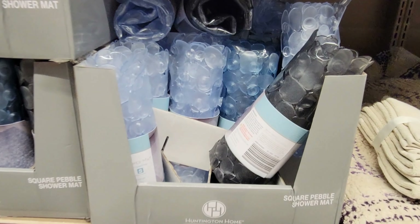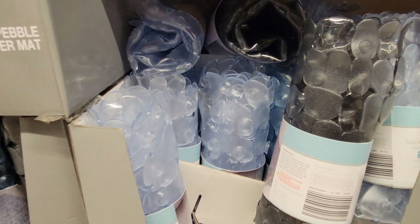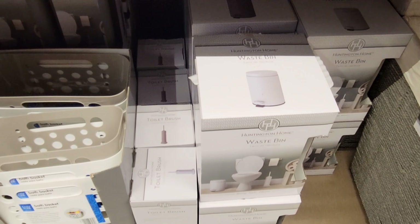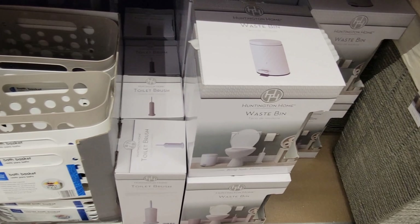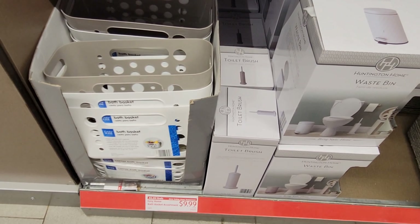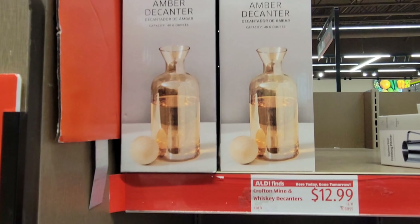Then they have these candles: ginger and grapefruit, lilac kisses, island vanilla, and cranberry and pomegranate. It's a two-pack and those are $3.99.